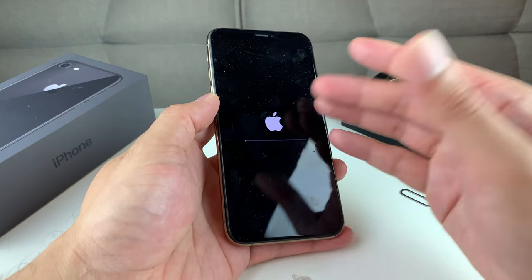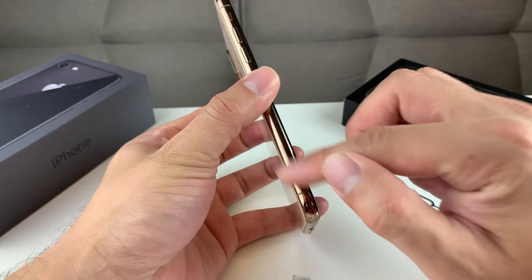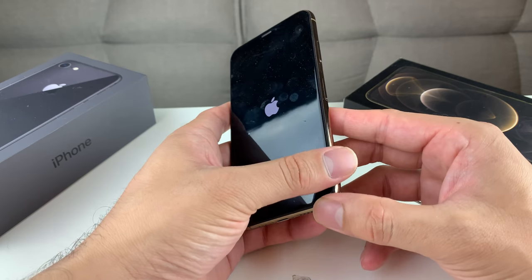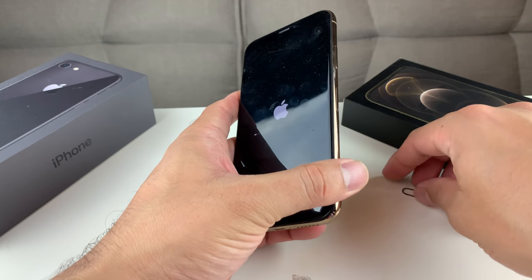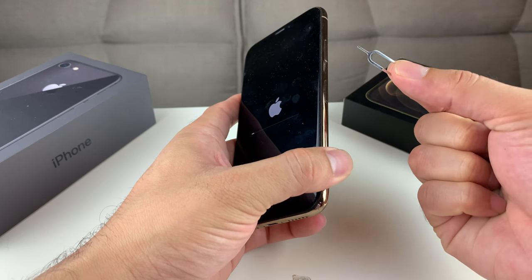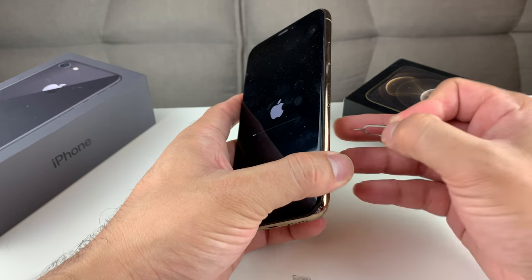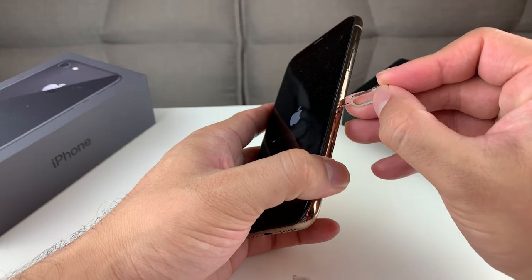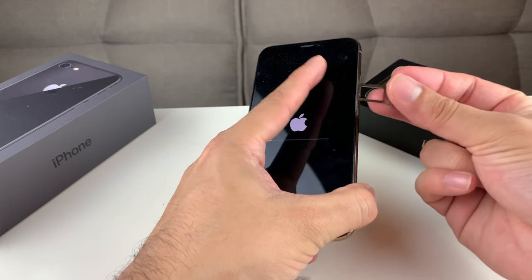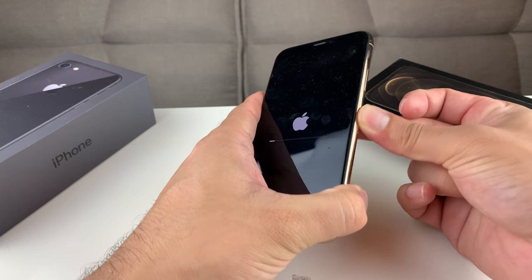One thing people often forget is to take out the SIM card. The SIM card is tied to your phone number, and even if you're on a new phone with a new SIM card, you want to remove it and either throw it away or put it in your new phone. To do that, you'll need a SIM ejector tool — if you don't have one, a paper clip or an old earring will work. Pop it into the small hole, and the SIM tray will come out. Remove your SIM card, then put the tray back in.